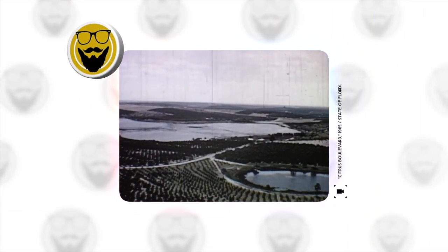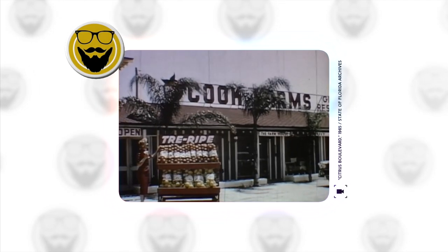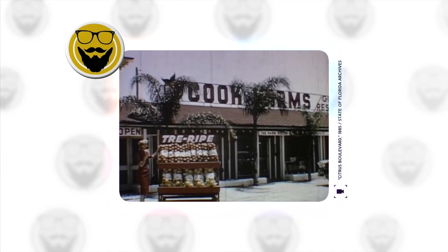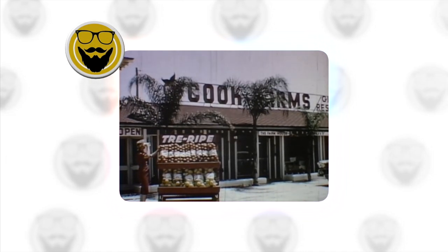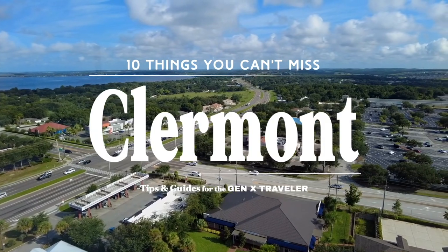The rolling, lake-dotted countryside, ideal for raising Florida's $200 million annual citrus crop, extends over an area 175 miles long and 100 miles wide, through which US Highway 27's Citrus Boulevard passes. Many of the Sunshine State's highways, communities, tourist attractions, and resorts can be attributed directly to this vast citrus industry. And citrus is where we will start our list of recommendations today. We're running down 10 things you can't miss in Clermont.